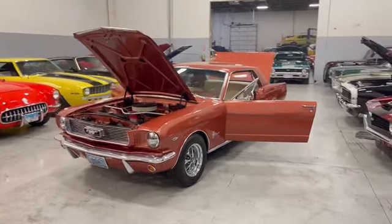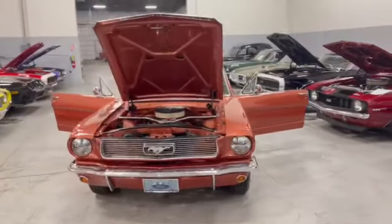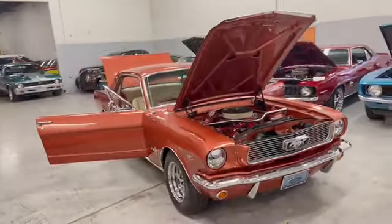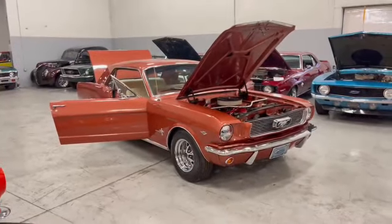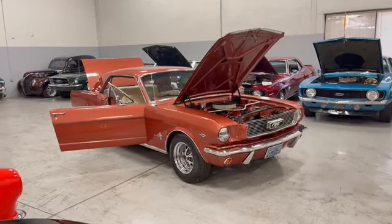Hey everyone, Thomas coming to you from MGMClassicCars.com here in Addison, Illinois. Today I have this restored 1966 Ford Mustang finished in this copper pearl beautiful exterior paint job. As I move closer and walk around the car, I'm going to show you guys a couple more features.